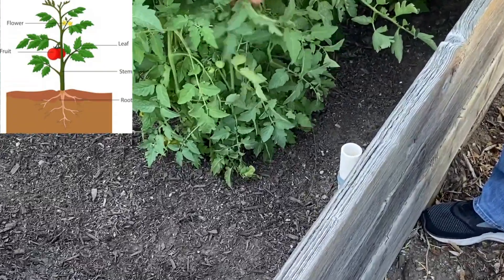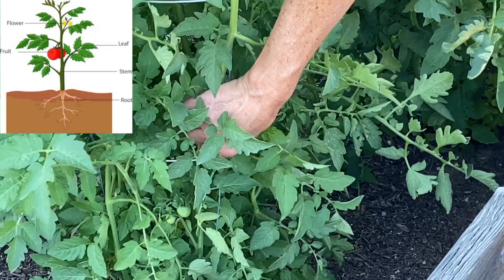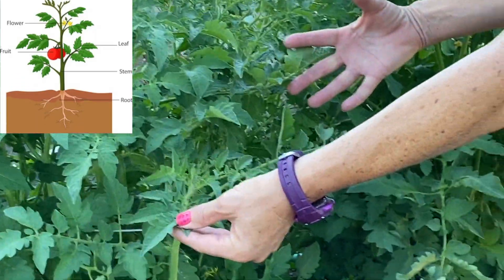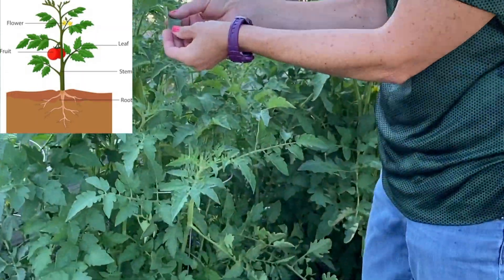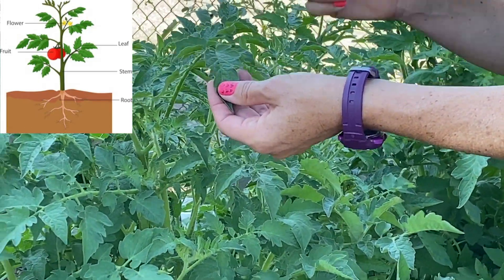Next, we have these stems here. These stems are like straws — they actually suck the water and nutrients up to the leaves. And these leaves are so important. The leaves produce food for the plant through photosynthesis. We'll talk more about that later.